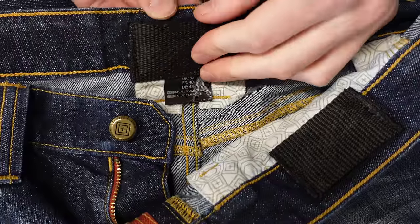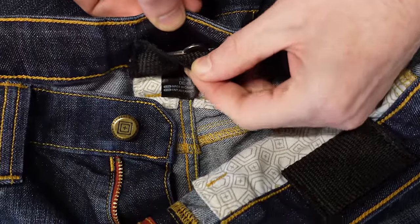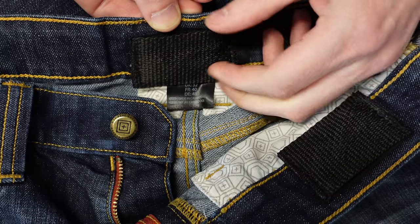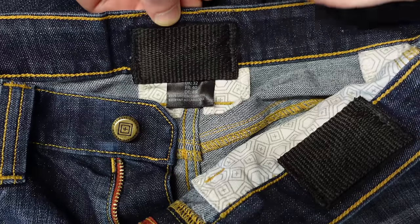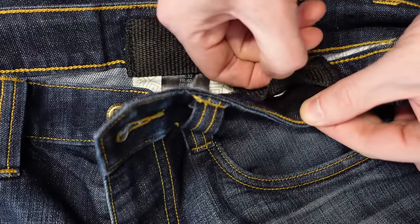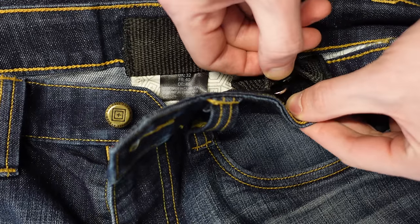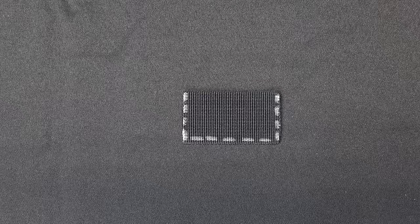I've had all these pockets installed in all my pants for about three years now and I have never lost a single handcuff key in the washer or dryer. All the pockets have remained intact as well, and none of the handcuff keys have rusted as of yet because they're made out of chrome metal.